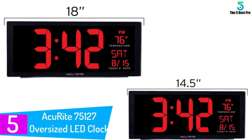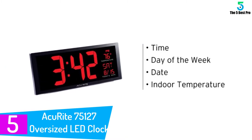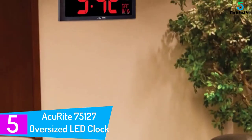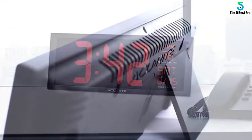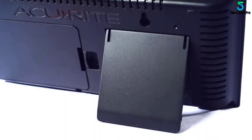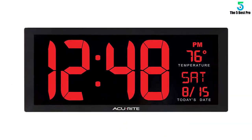Starting at number five: the AccuRight 75127 Oversized LED Clock. No more squinting as you check the time. The AccuRight 75127 is an oversized digital clock perfect for a large room, such as an open-concept office. Having this digital clock will keep your time focused and more productive with no time wastage.